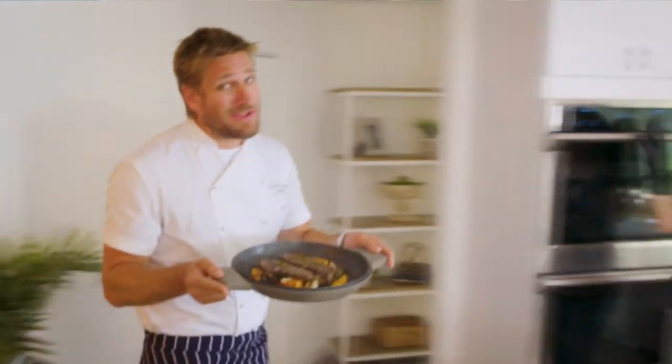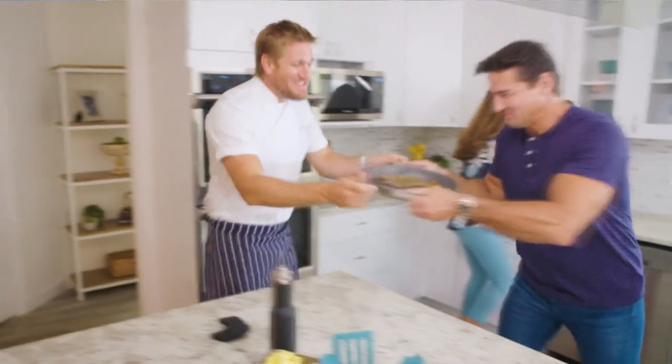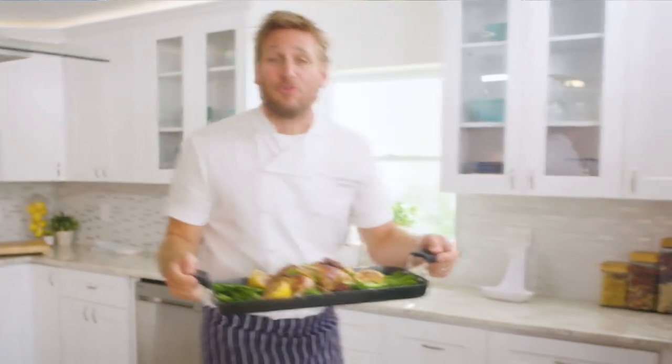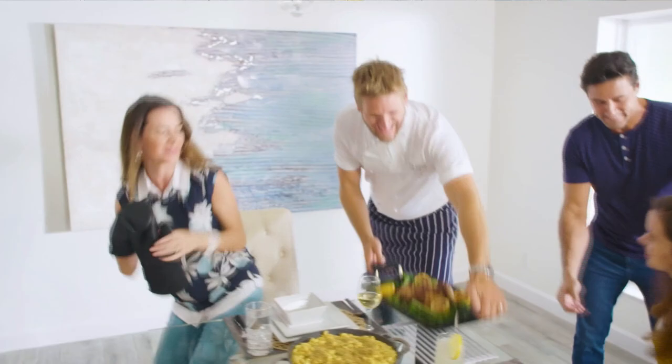In the best kitchens, the tools can really make or break a chef. That's why I've developed this incredible, innovative line for HSN. It makes the prep easy, and it also makes the cooking a whole lot of fun. From my kitchens to your tables, let's turn the everyday into gourmet.